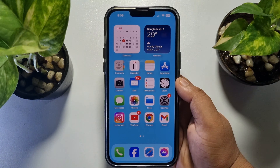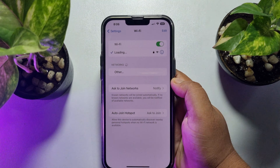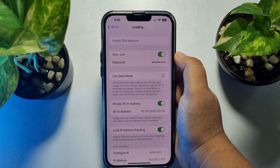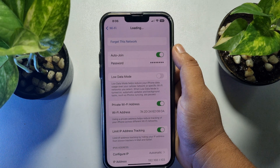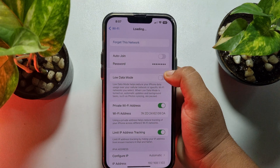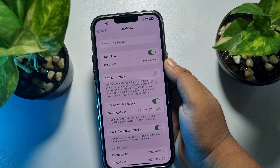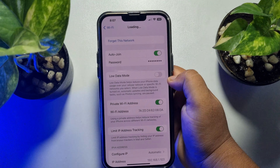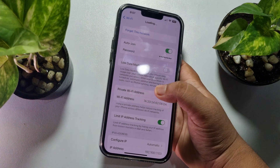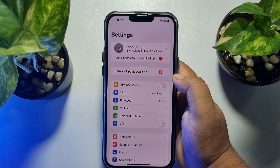The third solution is to go to your iPhone Settings app, tap on Wi-Fi, and tap the info button next to the Wi-Fi network you are connected to. Here, make sure to turn on the Auto-Join option and turn off Low Data Mode, then check if the error is resolved.